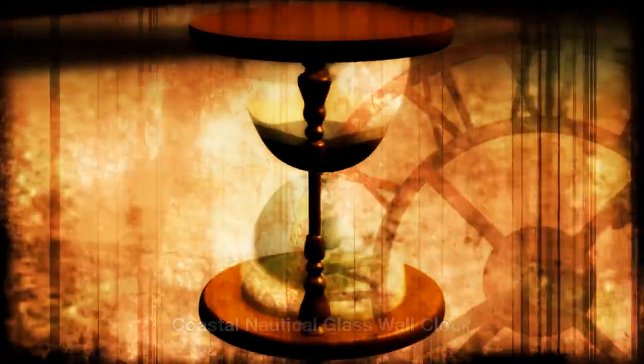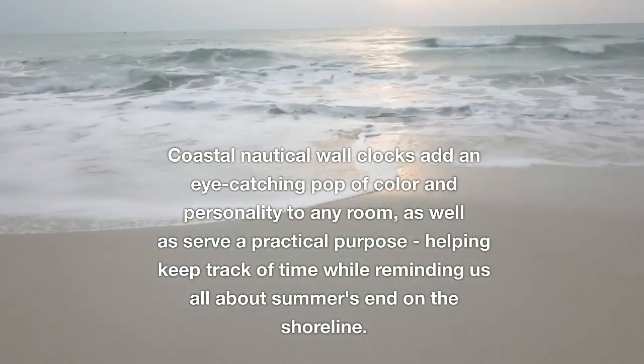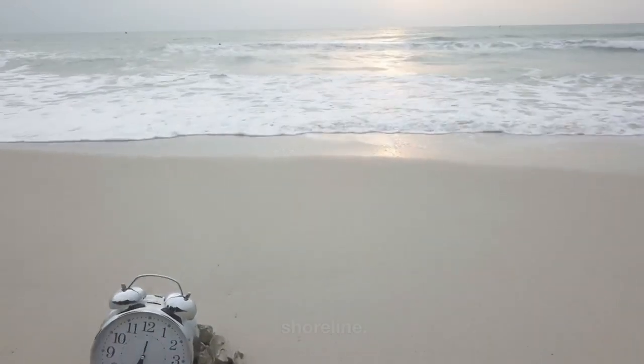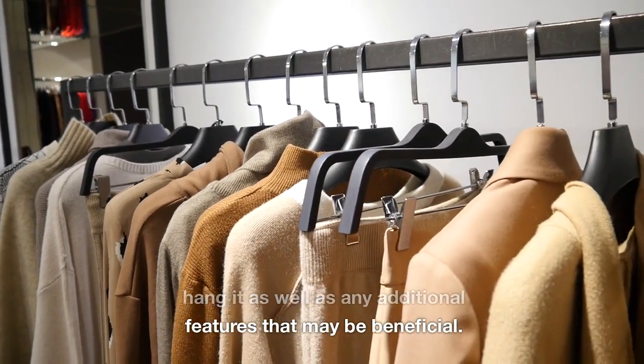Coastal nautical glass wall clocks add an eye-catching pop of color and personality to any room, as well as serve a practical purpose helping keep track of time while reminding us of summer on the shoreline. When shopping for one, take into consideration both where you plan to hang it as well as any additional features that may be beneficial.